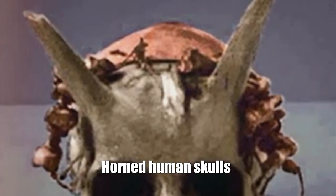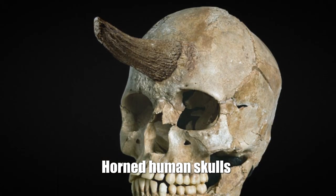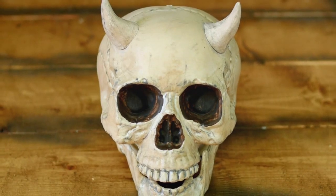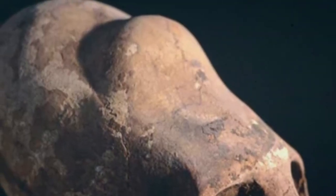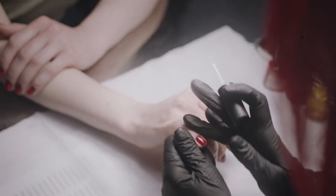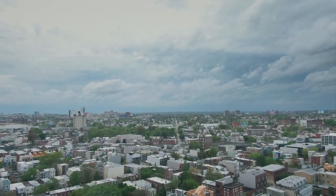Horned human skulls: There are many claims of skulls with horns, however very few of them have been independently investigated. Although specific skin tumors may look like horns, they are not part of the skeleton and are more like nails than horns. According to stories, horned skulls appeared in Pennsylvania and then mysteriously disappeared before they could be examined by experts.